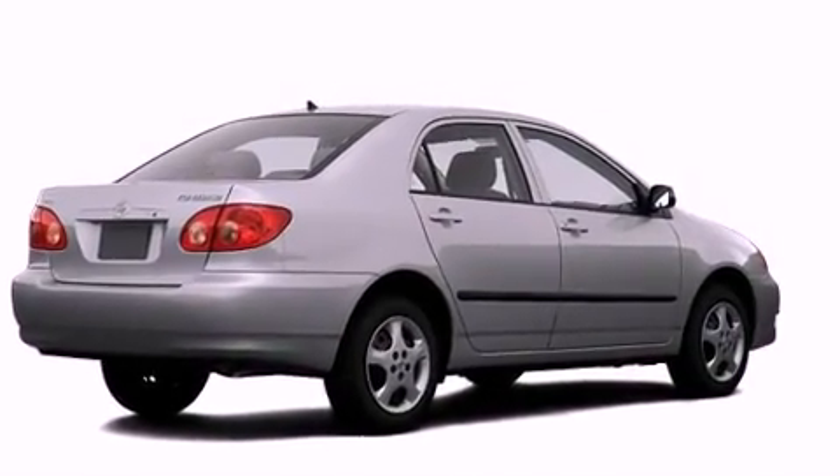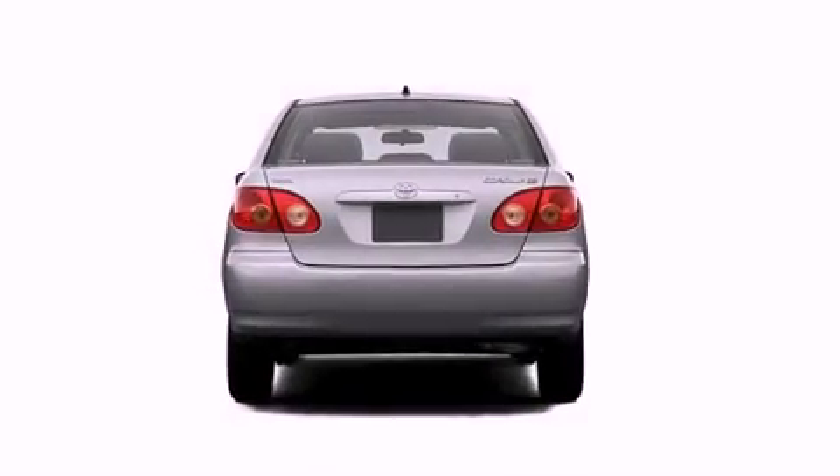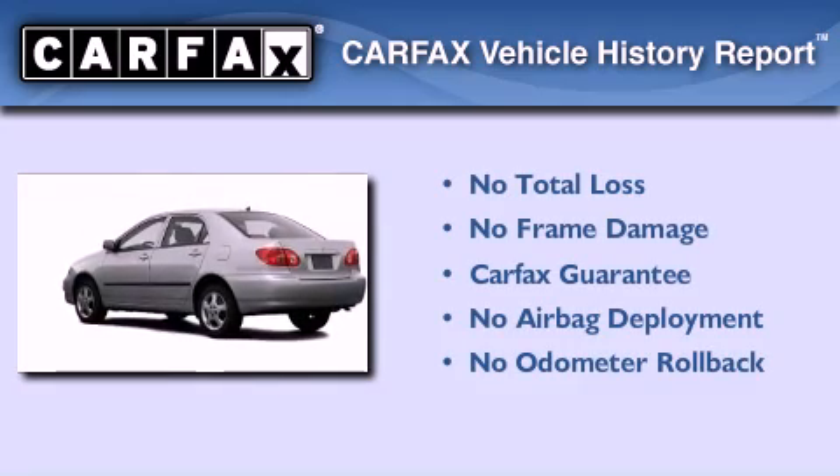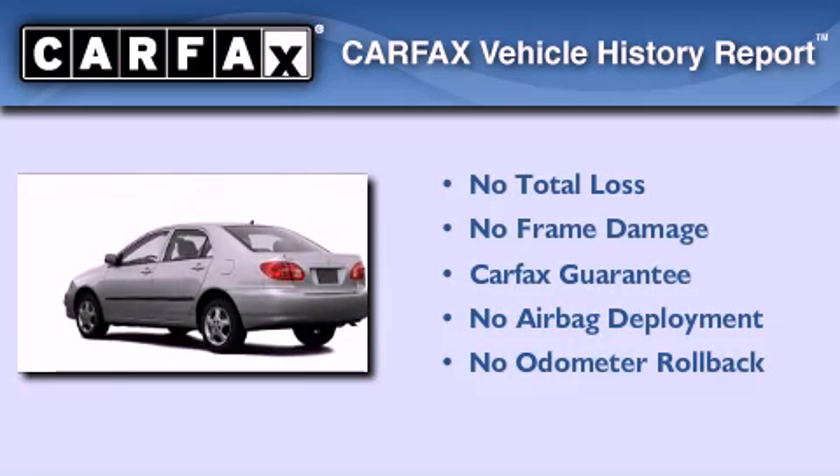With an EPA estimated rating of 38 miles per gallon on the highway, this automobile is clearly a fuel-efficient choice. Not to mention that this Toyota qualifies for the Carfax buy-back guarantee.